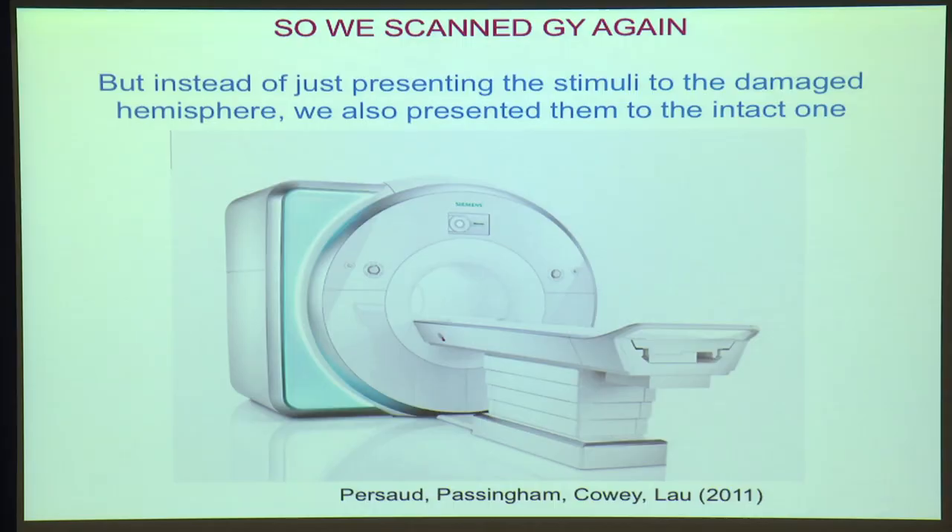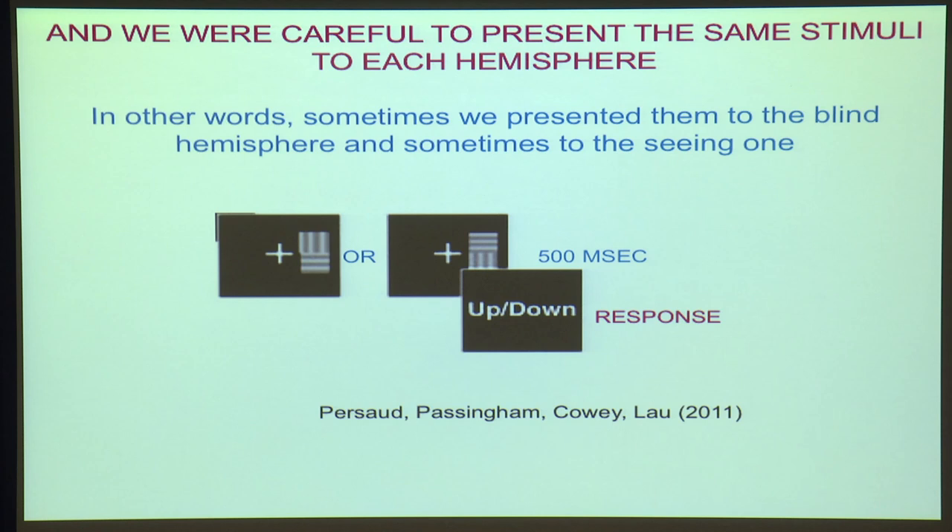How do we know that that activity isn't simply related to the speed of movement of the stimulus? Well, the obvious thing to do was to follow up the experiment, and we did that using brain imaging. But there was one difference: on some trials, we presented the stimulus to the damaged hemisphere, and on other trials, we presented it to the intact hemisphere. But whichever trial it was, the stimuli were always the same — so we got over that problem.